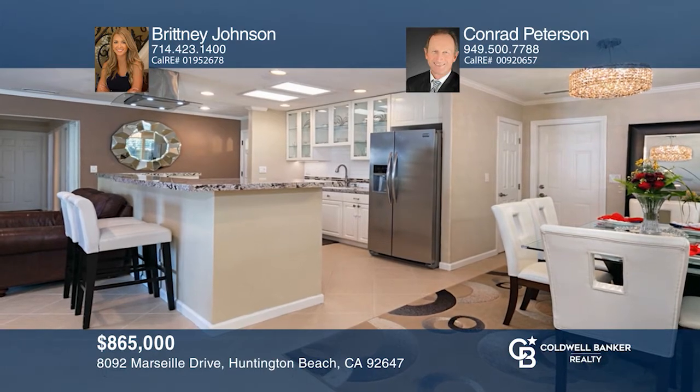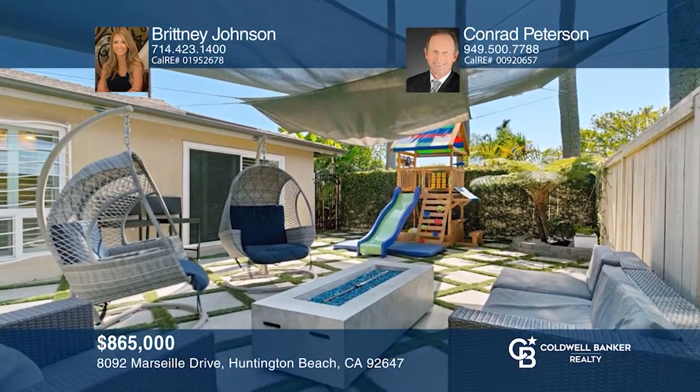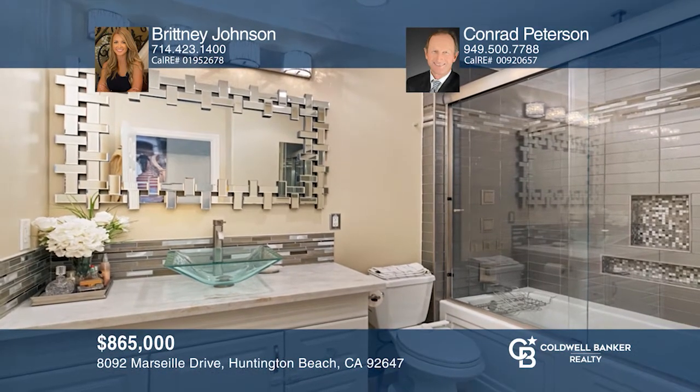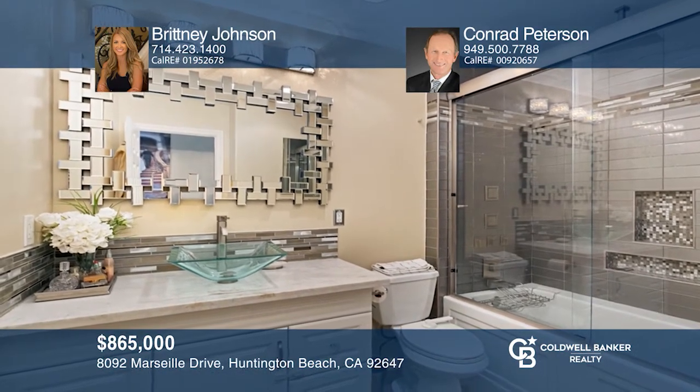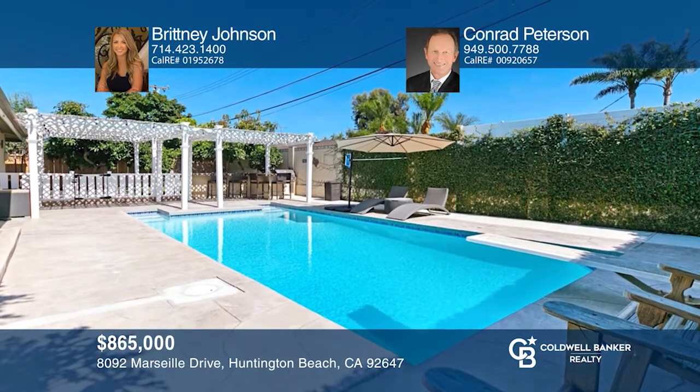Meticulously updated, this luxurious private estate offers desirable indoor-outdoor living on an expansive corner lot. The master suite with a refreshed master bath provides access to a sunny courtyard with soothing ocean breezes. The backyard oasis has a built-in barbecue, a pool, an outdoor shower, and mature fruit trees. Don't miss your chance — plan a tour with Brittany Johnson and Conrad Peterson today.